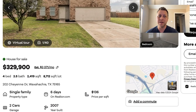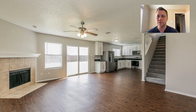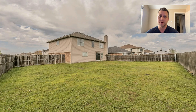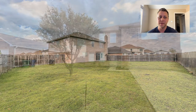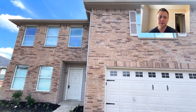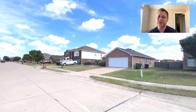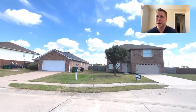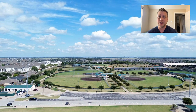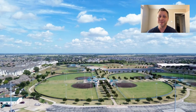Next up is 202 Cheyenne Drive, currently listed at $329,900. It's 2,419 square feet — four-bed, two-and-a-half bath — so it's a bigger home with a really good price per square foot at $136. It was built in 2007 in a quiet little neighborhood with no HOA either. It's right on the northeast side of town, not too far from the Waxahachie Sports Complex — there are lots of softball leagues and other kids' leagues that play there, and it's definitely utilized throughout the year.